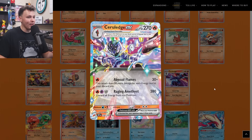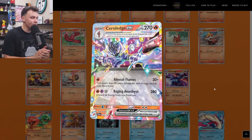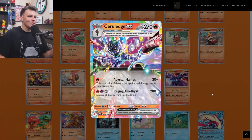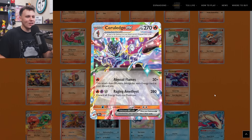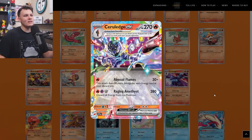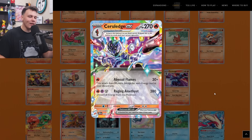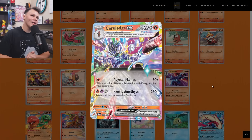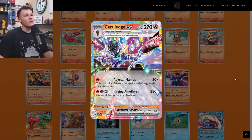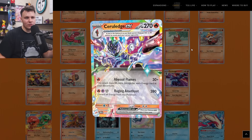The Ceruledge EX also made it to my buy list as a four-of. If you're going to be playing a deck around this card you'd want four, and I think it has competitive potential. Basically any big card like this that I think has competitive potential will make it to my buy list. The Abyssal Flames attack for one Fire energy does 20 damage plus 20 for each energy in the discard pile. It's a pretty turbo aggressive one-prize-or-one-hit-KO two-prize deck. It does evolve from a one-prizer, which is something like a Raging Bolt that you can't do — you have a Charcadet in play worth one prize card, then eventually turn it into a two-prize Pokemon. That's the advantage of playing something like Ceruledge over something like Raging Bolt.